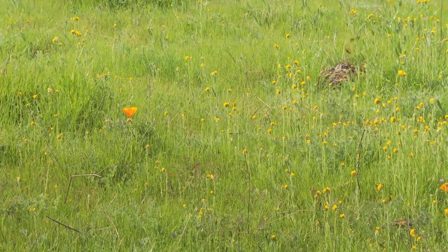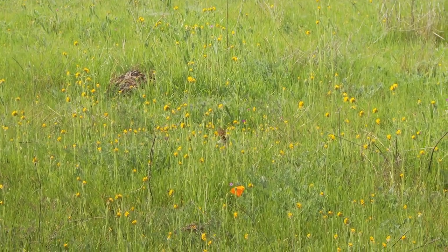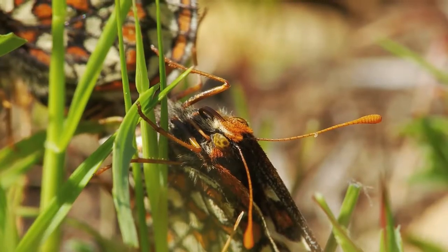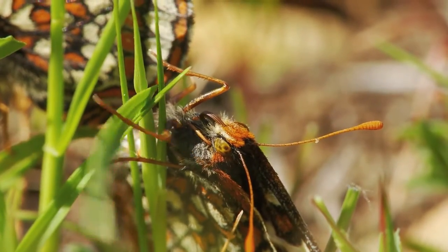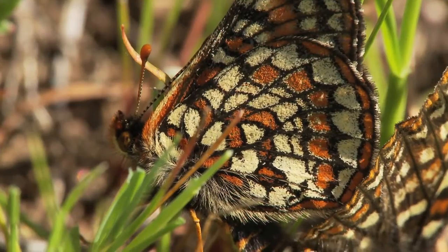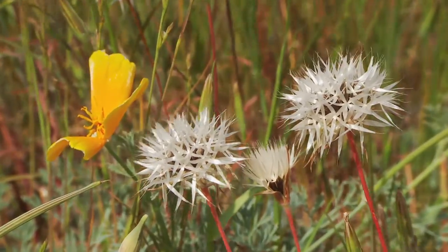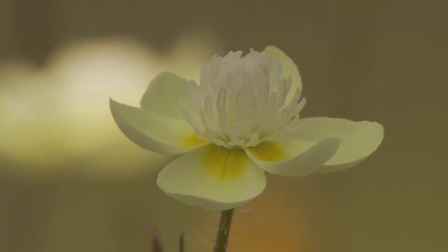Bay checkerspot butterflies are active fliers and live for about two weeks. During that time, they must find a suitable mate and deposit their eggs. Their flight occurs during spring, inarguably the most beautiful time of the year, when tens of millions of wildflowers are in full bloom.